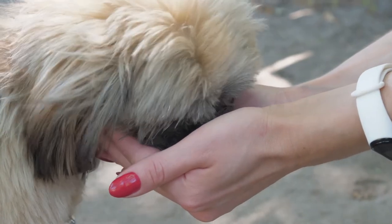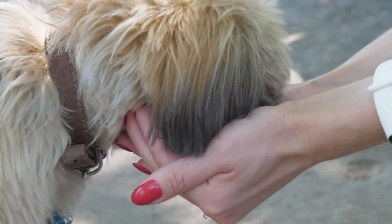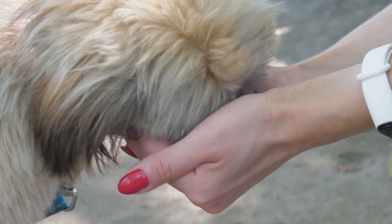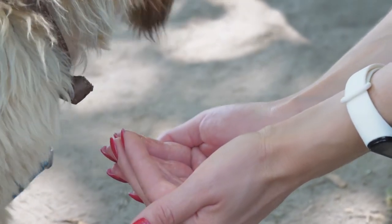3. Keep your Shih Tzu hydrated. This is the most convenient way to lower your dog's temperature. Always have his water bottle or container ready, and you can also add some ice cubes for added coolness. Hydrating your dog is important to prevent heat stroke or simply provide comfort on a hot summer day.